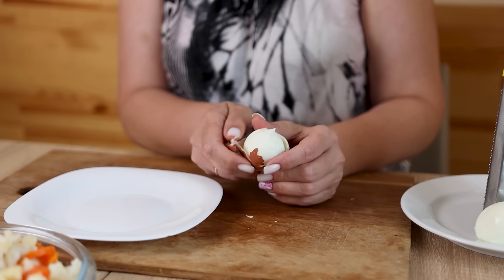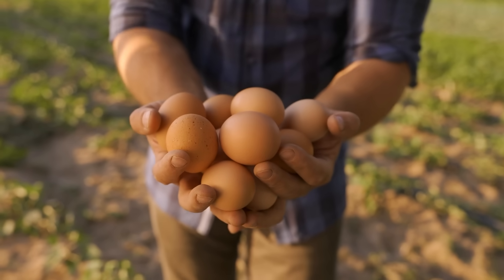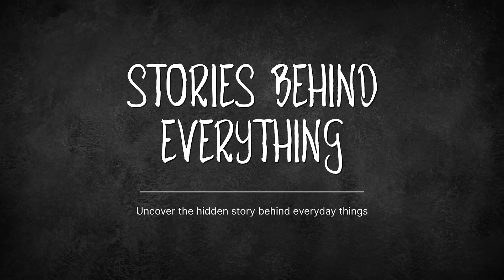Today, we're going to uncover the reality and discover what truly distinguishes a brown egg from a white egg. Spoiler alert — it's likely not what you're expecting. So let's examine it all right here on Stories Behind Everything.